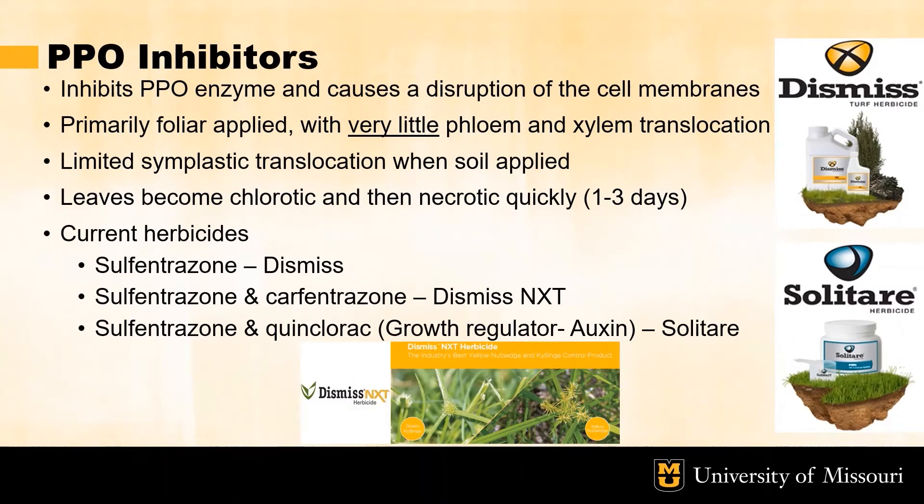The other mode of action utilized in sedge control is protoporphyrinogen oxidase or PPO inhibitors. This inhibits the PPO enzyme found within weeds causing the disruption of cell membranes. These herbicides are primarily contact herbicides and foliar absorbed by the weed with very little phloem and xylem translocation. Studies have shown that limited symplastic translocation occurs when soil applied. Rapid chlorotic symptoms occur after about one to three days and then quickly lead to necrosis of the weed. The current herbicides on the market mainly contain the active ingredient sulfentrazone, which is either standalone or in combination with other active ingredients. First is Dismiss, which is sulfentrazone by itself. Next is Dismiss NXT, which is sulfentrazone in combination with carfentrazone. And lastly is Solitaire, which is sulfentrazone in combination with quinclorac.